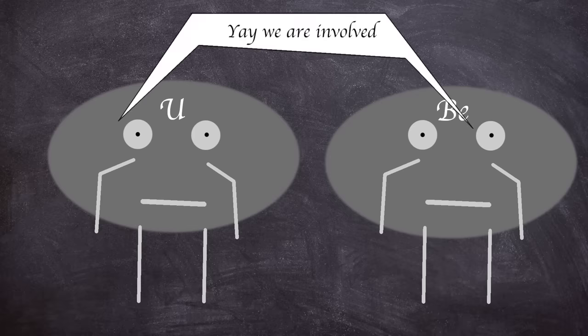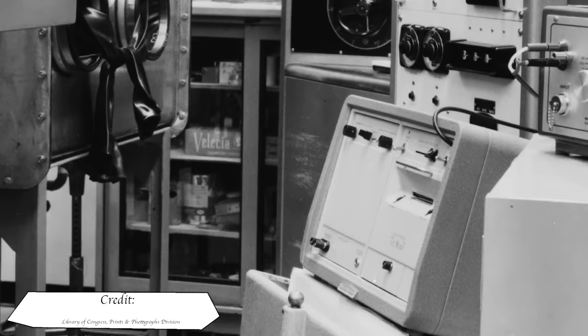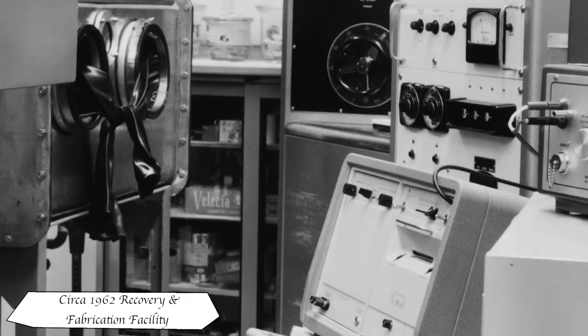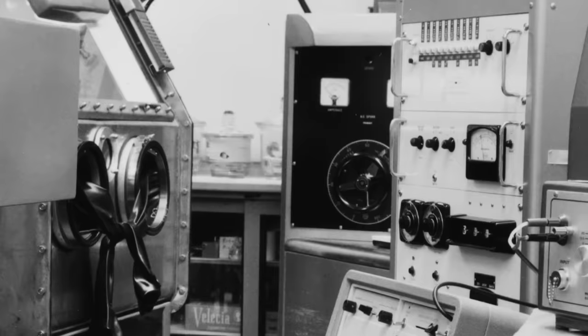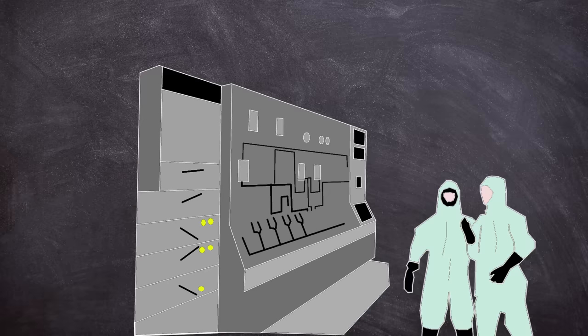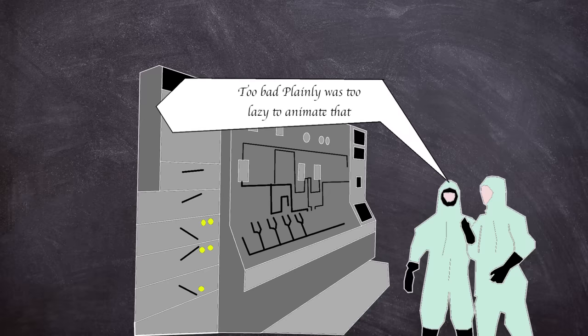Not only did the facility deal with plutonium but also uranium and beryllium, as well as a myriad of chemicals including carbon tetrachloride, used as a cleaning solvent in the manufacturing process. The production buildings did not have fire suppression systems due to the risk of criticality incidents caused by water forming a moderator. Instead, the buildings were fitted with as little combustible material as possible, and this seemed to work — a 1955 chemical explosion was effectively dealt with.